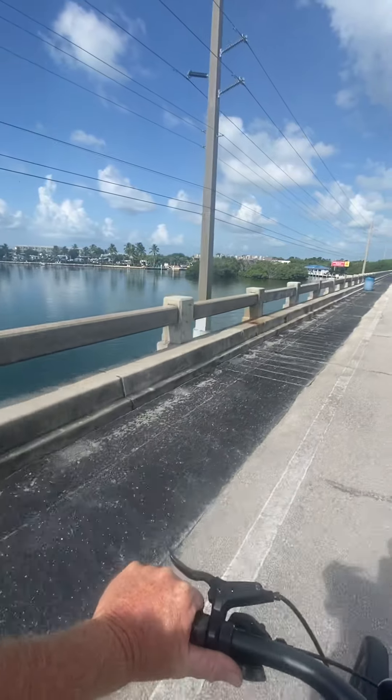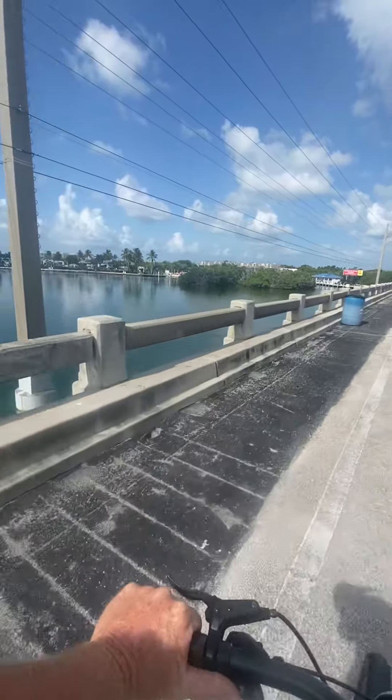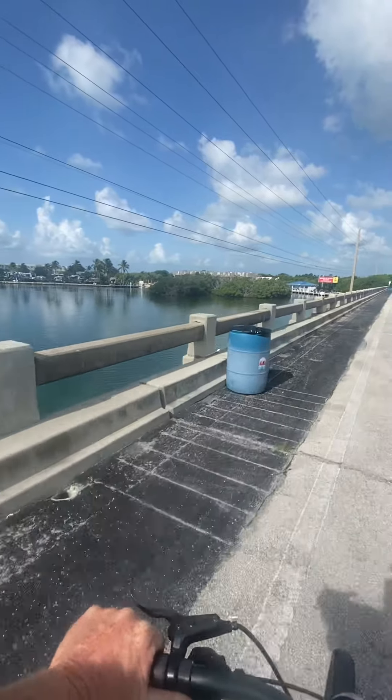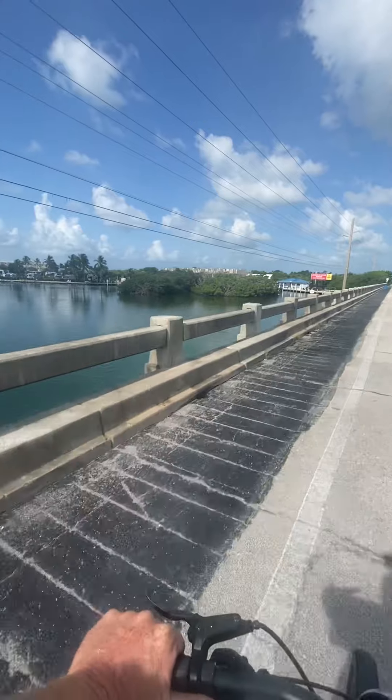We've stayed here for five nights. It's almost practically brand new — it hasn't even been open a year yet after they rebuilt it. They're building suites around it, so if you don't have a camper, you can still stay here.